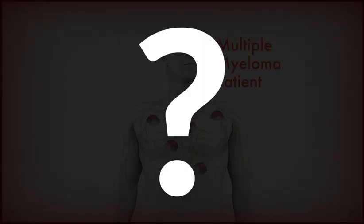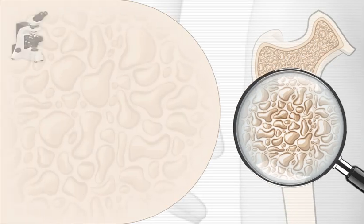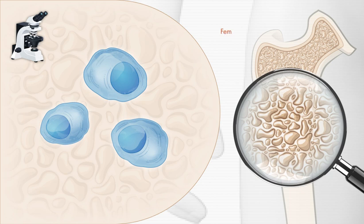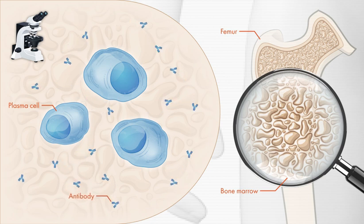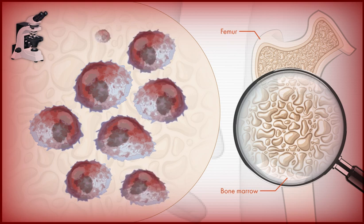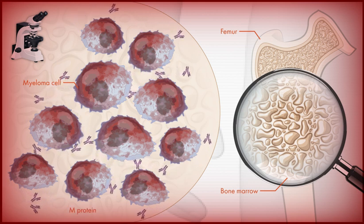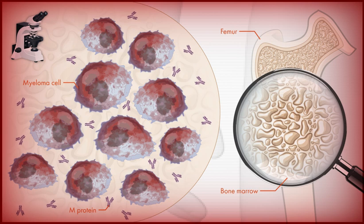What causes the immune system to malfunction in patients with multiple myeloma? Multiple myeloma is a cancer that affects plasma cells, a type of immune cell located in the bone marrow. Normally, plasma cells produce antibodies that help protect the body against infection. In multiple myeloma, the cancerous plasma cells — that is, the myeloma cells — crowd out the normal plasma cells. Also, myeloma cells produce defective antibodies, called M proteins, that are not useful in fighting infection.